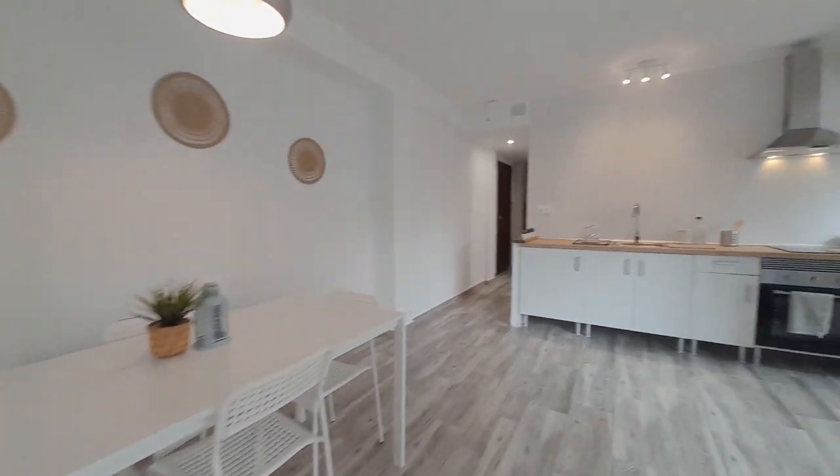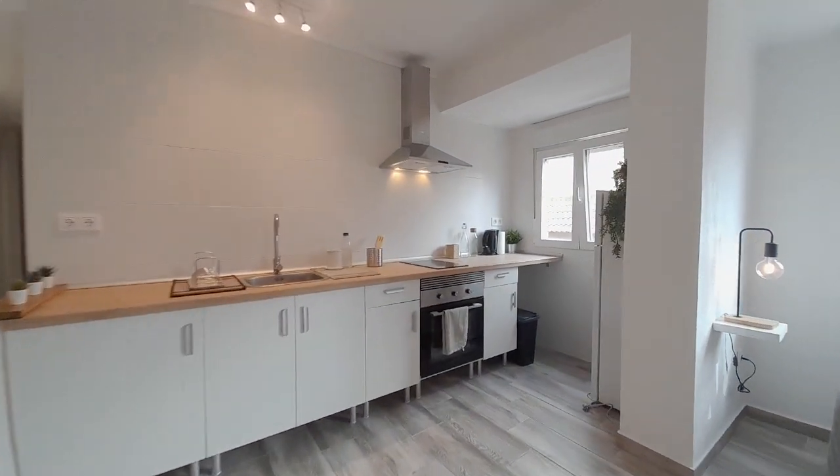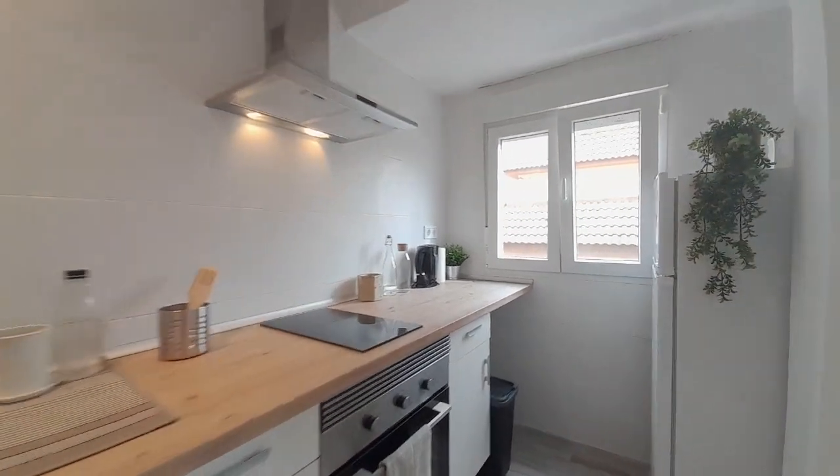The kitchen is open to the living room. There is a cooker, a microwave, and a fridge.